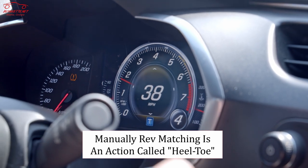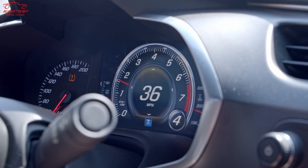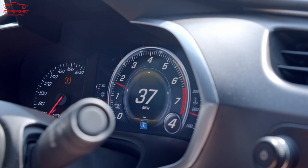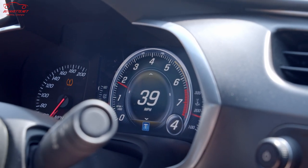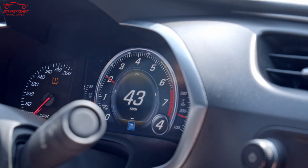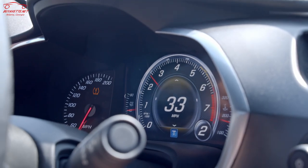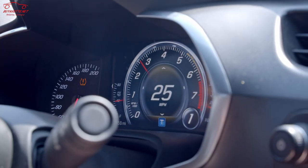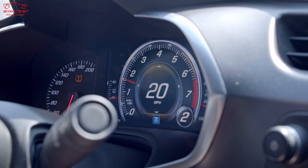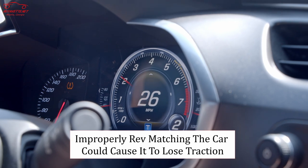You need to downshift your gear, but you don't want to downshift without revving to match the gear you're going into, or else it'll be a very bumpy transition. Without rev matching or heel-toeing, the car lunges forward every time you let the clutch out — very unsettling. On a racetrack, that tendency to upset the car can make it lose traction.